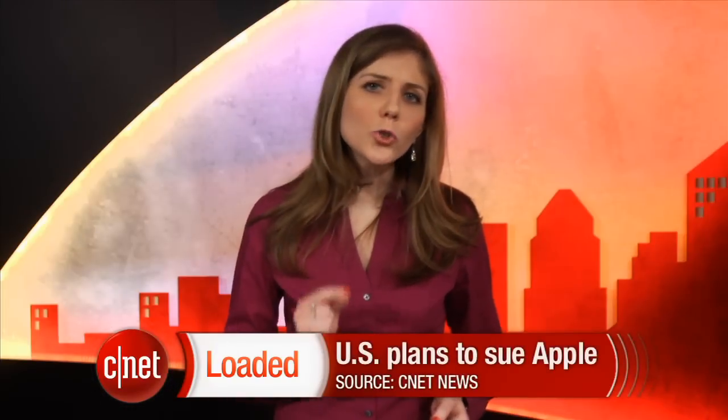Apple has had its share of legal battles, but this would be a first. The Wall Street Journal is reporting that the United States is planning to sue Apple and five book publishers, which are accused of colluding to increase prices of e-books. For now, several of the parties are talking with regulators to ward off an expensive court battle.